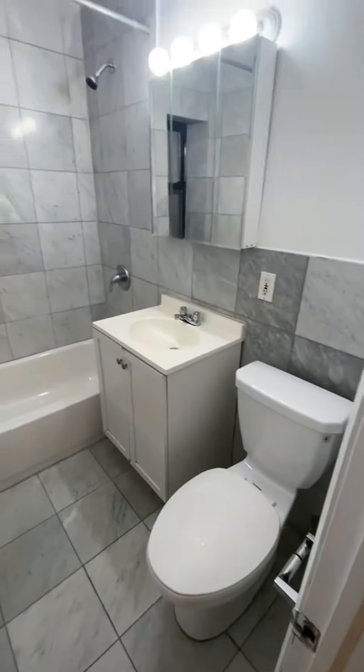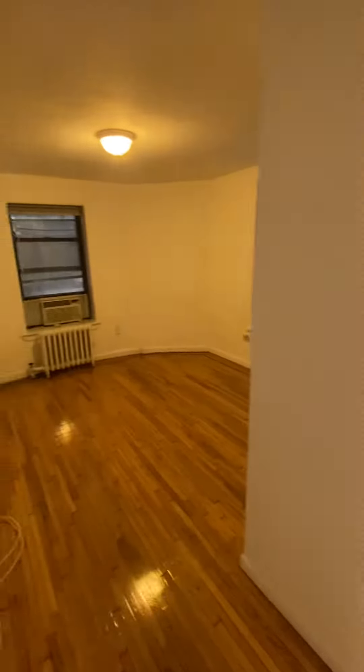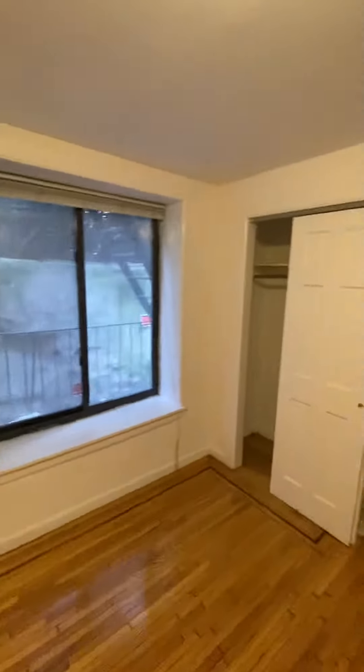The bathroom. And then this massive bedroom. Easily fit a queen size bed. You have a dresser and you have great closet space.